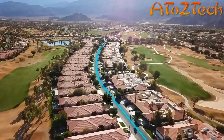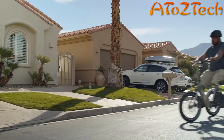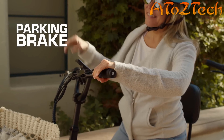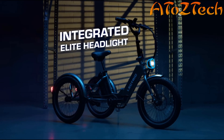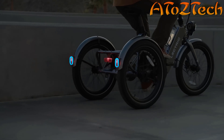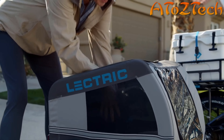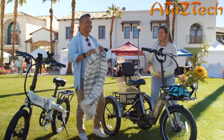With this added power, we knew that front and rear hydraulic brakes were a must to keep all of your stops smooth and controlled. We even included parking brakes for when you put your adventures on pause. It's also equipped with our top-of-the-line elite headlight, integrated rear lights, and a center brake light.